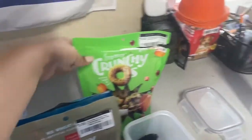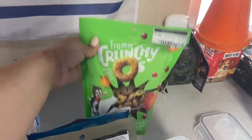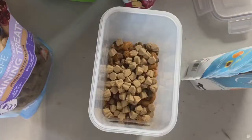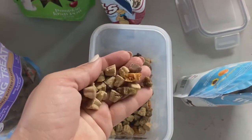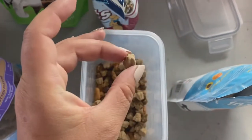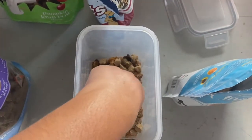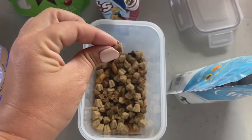And then pumpkin crunch, like little cereal. As you can see, I break up the pieces into little bite-size portions. Some of these treats are actually already bite-size, but for the ones that are a little bit bigger, I break them up into little pieces.